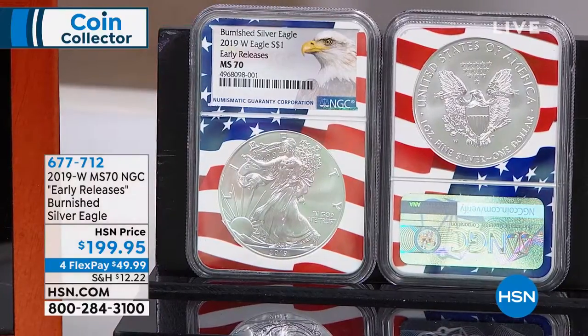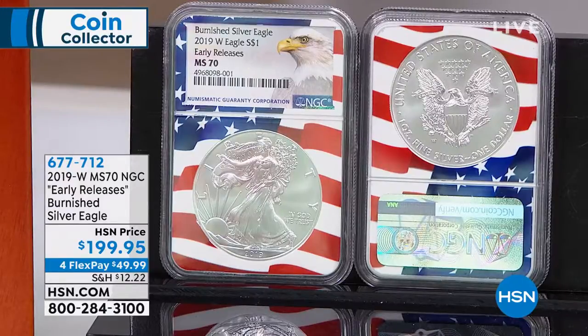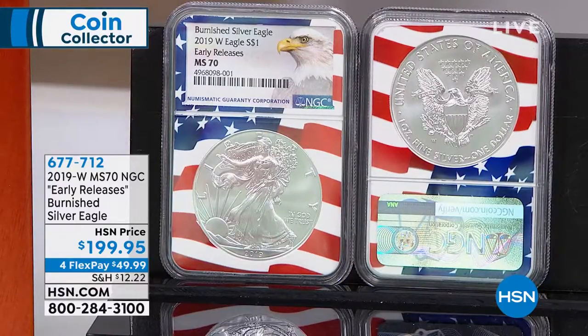Early releases burnished silver eagle is here today — this one is on four flexible payments, another great opportunity for you to jump into coin collecting. There are a lot of places to go with this one. First of all, you have the burnished American Silver Eagle.